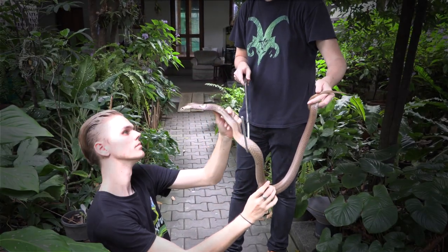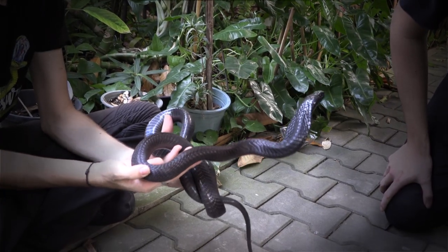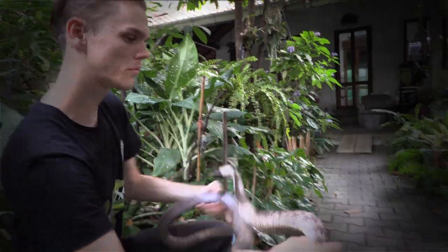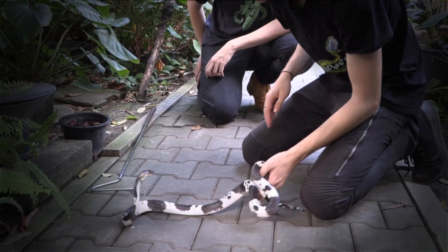What's up guys? Welcome back to David's Feed. In this episode, we take a look at a bunch of different cobras. And believe me, there is more than enough action and some very unexpected moments.